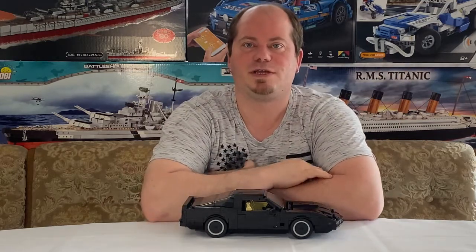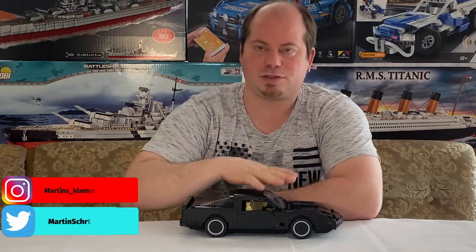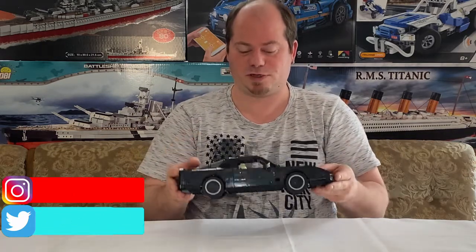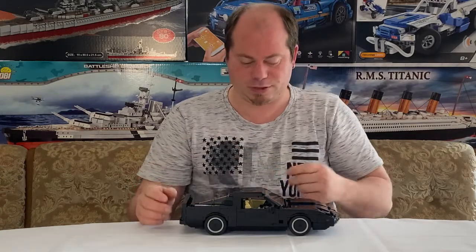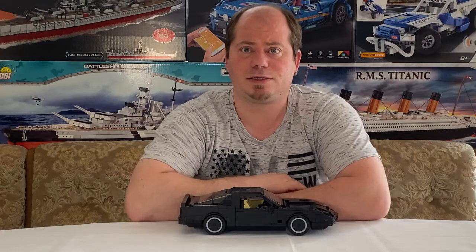Hallo und willkommen auf meinem Kanal hier bei Martin's Clamber World! Ich habe heute natürlich wieder etwas Schönes mitgebracht – von BlueBrixx ein Special Model, das auch bekannt ist als KITT aus der Serie Knight Rider.